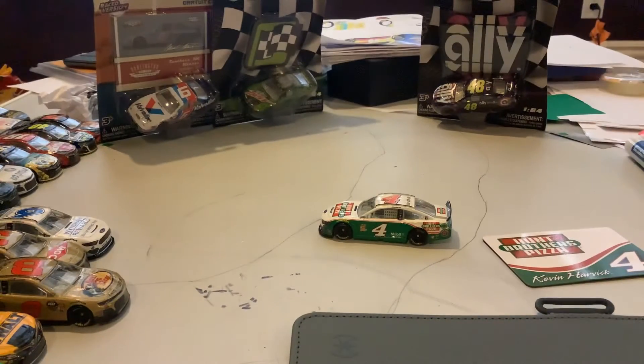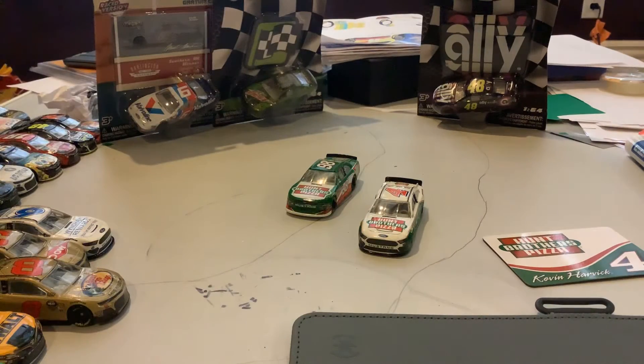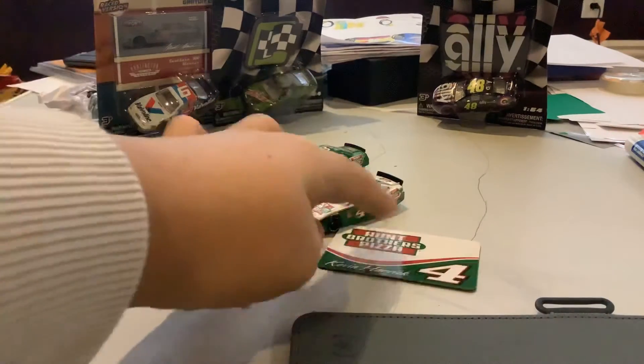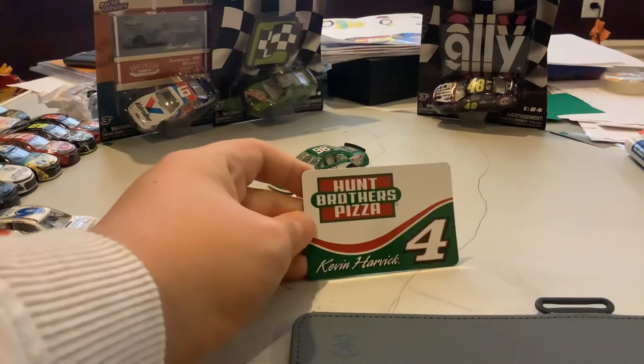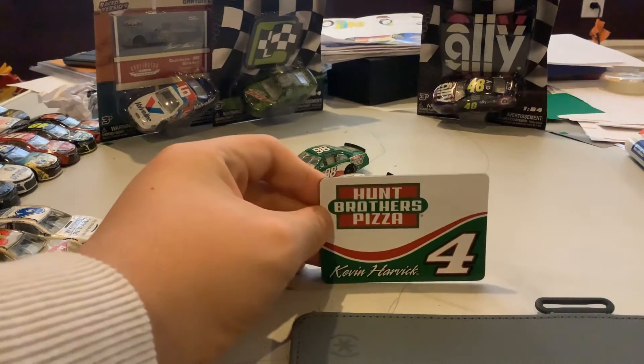As you all know, Kevin Harvick is sponsored by Hunt Brothers Pizza. We did have his car, which is his Xfinity one right here, but it's the number 98. Usually when Kevin Harvick drives his Hunt Brothers Pizza number 4 car, it's usually in the All-Star Race. But now, since he's not in the Xfinity series anymore, because of broadcasting, Hunt Brothers Pizza decided to sponsor him in the Cup Series.